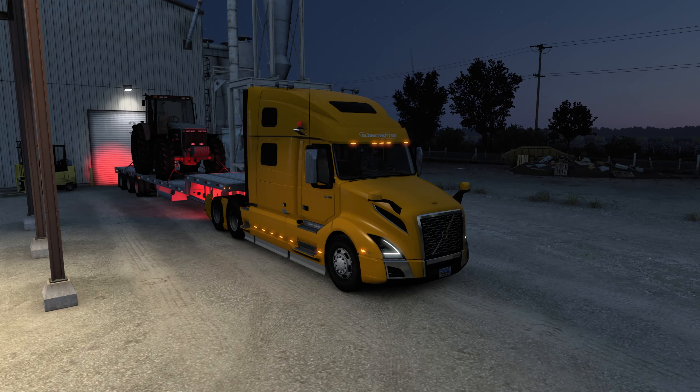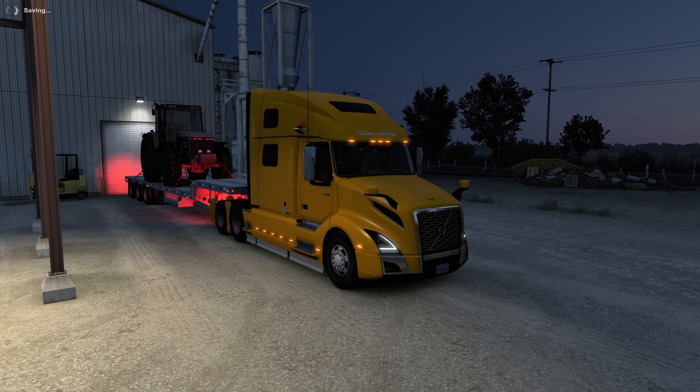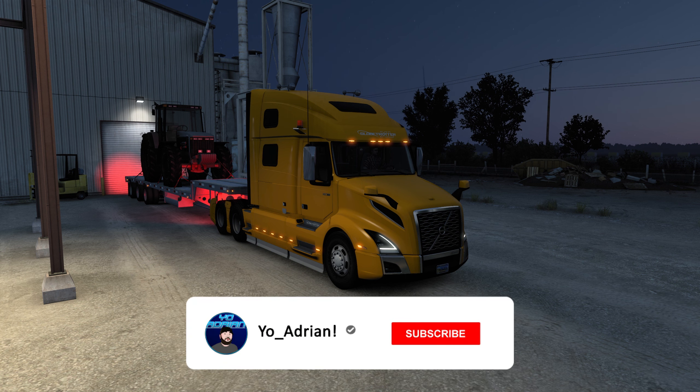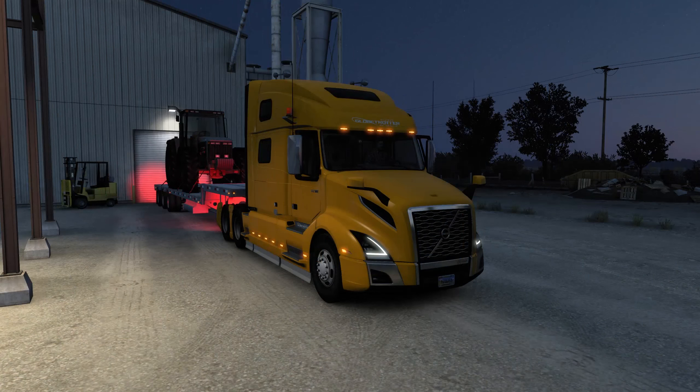What's up everyone, welcome to American Truck Simulator. Today we are checking out the brand new SCS Volvo VNL series. SCS has partnered with Volvo to bring us three variants: the VNL 300, which is the day cab variant, the 740, and the Globetrotter 860, which we are using today.